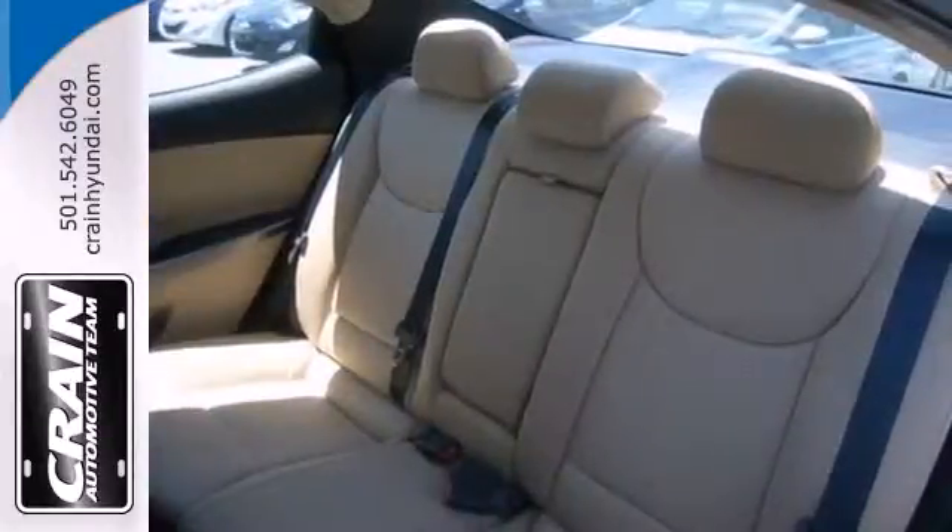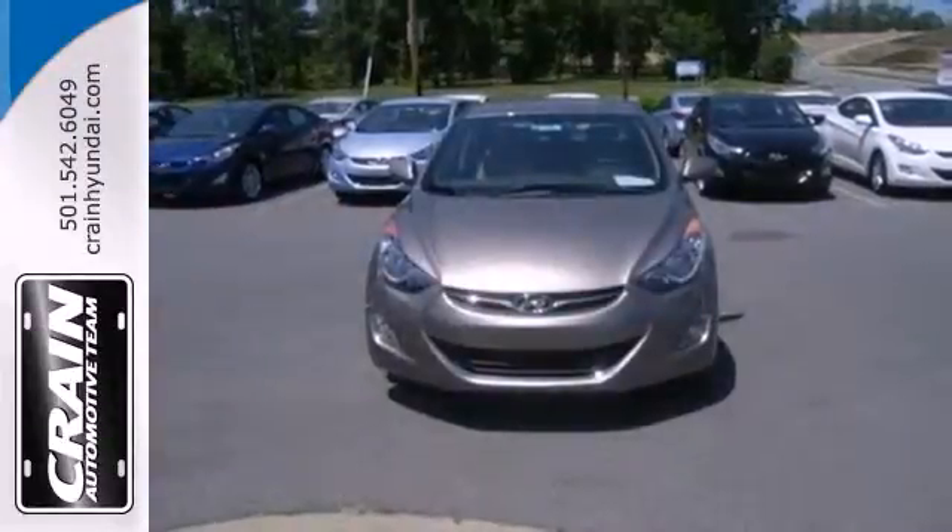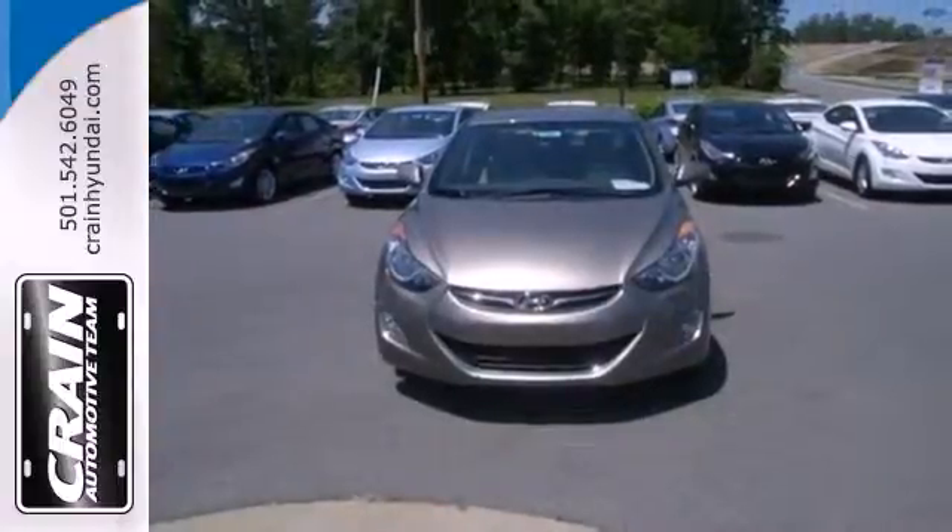You'll also feel safe knowing you have multiple airbags, front wheel independent suspension, and stability and traction control.